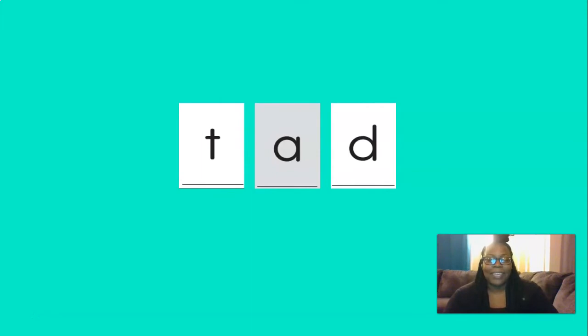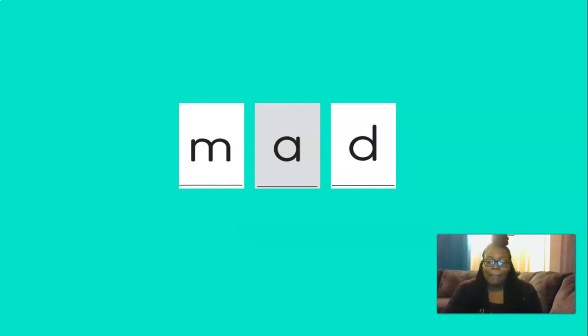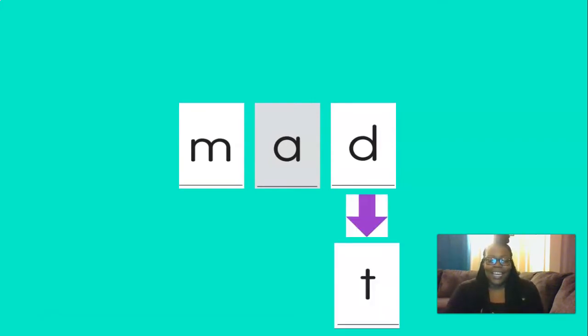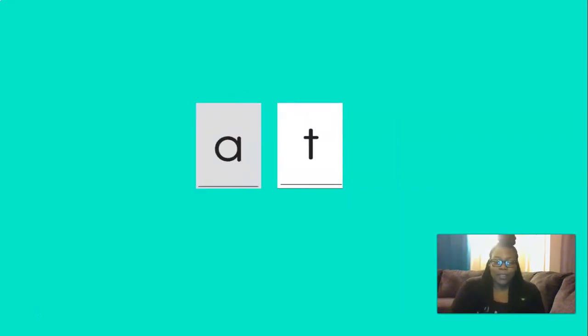And if we need help, we can just blend with our arm: T, eh, d — tad. Now if we change the T to an M, what would our new word be? That's right — at, at, at. Good job.